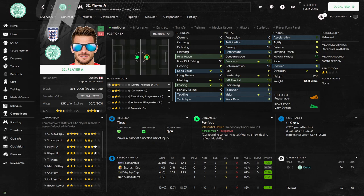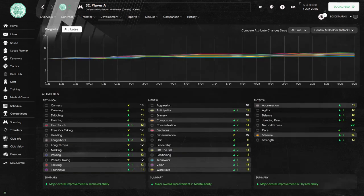In season two, player A would play in 43 games. He would score 11 goals and provide 10 assists. Player A's profile page shows he has had another step forward in his development — there are scores of 13 now in five different attributes and there is progress in all three areas of his game. His progression graph shows he has now had major overall improvement in the technicals, the mentals and the physical side of his game.